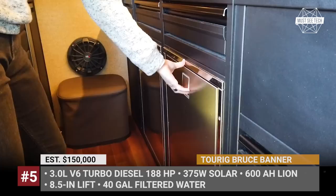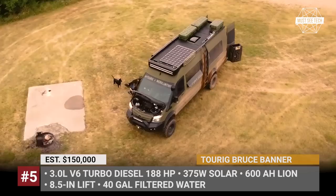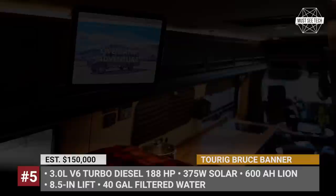The Turek Bruce Banner is equipped with a full stainless shower with a portable toilet, Schilmon seats, a diesel cooktop, an 85-liter isotherm fridge and 65-liter freezer, hydronic heat and hot water, plus a 600Ah lithium battery.